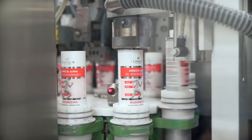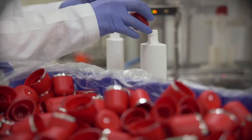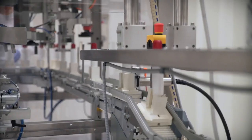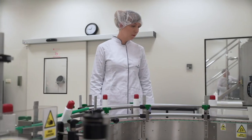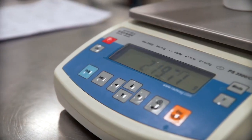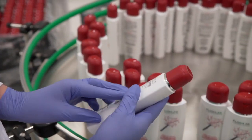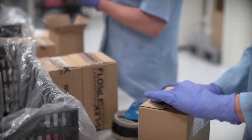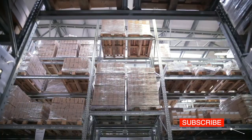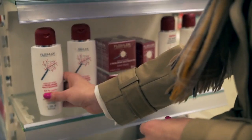The product is filled into tubes or bottles. The employee in charge of quality control is present during the whole production process. At the stage of picking and packing, they check, among other things, the weight of the product, whether the bottle caps are properly sealed, and whether the expiry date and batch number are correct. The dermocosmetics are then packed into collective cardboard boxes and passed to the warehouse, where they are stored at the appropriate temperature and humidity before going to pharmacies.